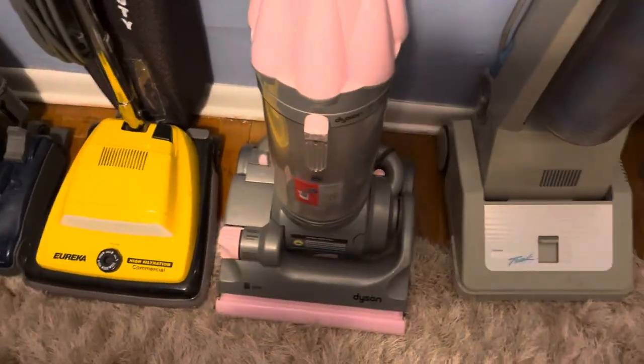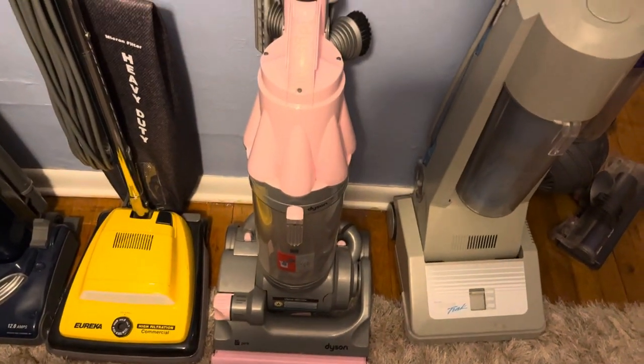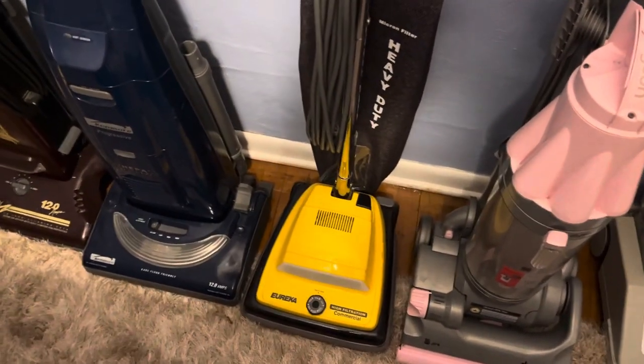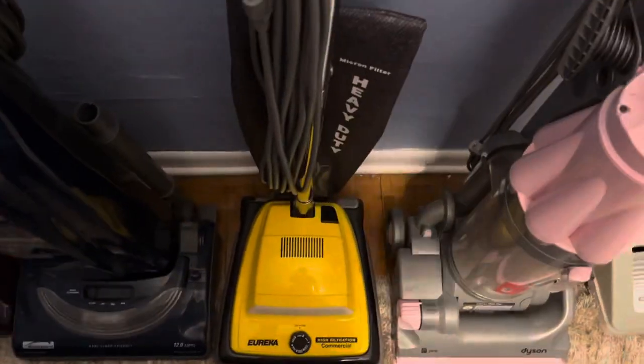Then we got the DC07 Pink — works great, got it at a thrift store for 10 bucks about two years ago, very good vacuum. Next we have my Eureka Commercial — works good, also got that at a thrift store.